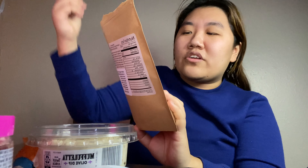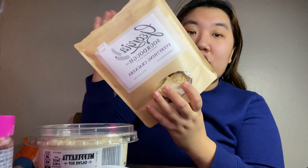I have these Georgia sourdough artisan everything crackers, so I'm going to try the dip with that. Just keep watching if you want to see my review.